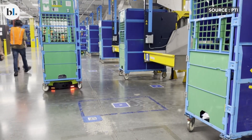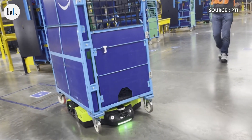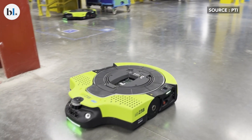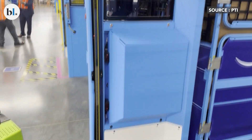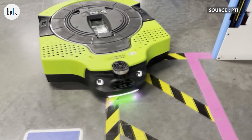Named after one of the moons of Neptune, Proteus is part of Amazon's clever fleet of warehouse robots that include Cardinal, Robin, Sparrow, and others. At the Delivering the Future 2024 event in Nashville recently, Amazon spotlighted these next-generation fulfillment centers — smart warehouses powered by advanced AI and cutting-edge robotics.